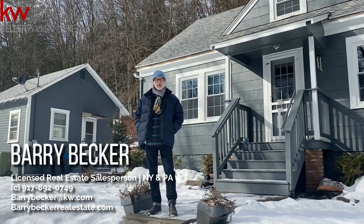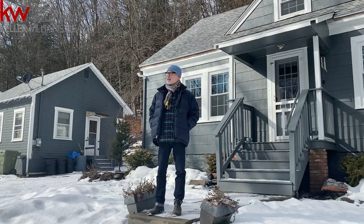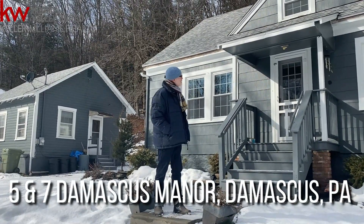Hi, I'm Barry Becker with Keller Williams Realty, Hudson Valley United, and I'm here in Damascus, Pennsylvania, at this adorable little cave cottage.